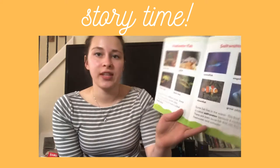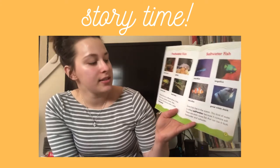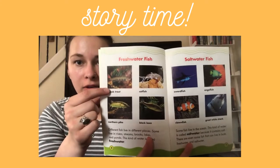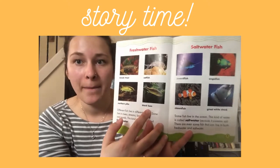Different fish live in different places. Some live in rivers, streams, brooks, lakes, and ponds. This kind of water is called freshwater. Here are some freshwater fish: a brook trout, a catfish, a northern pike, and a black bass.